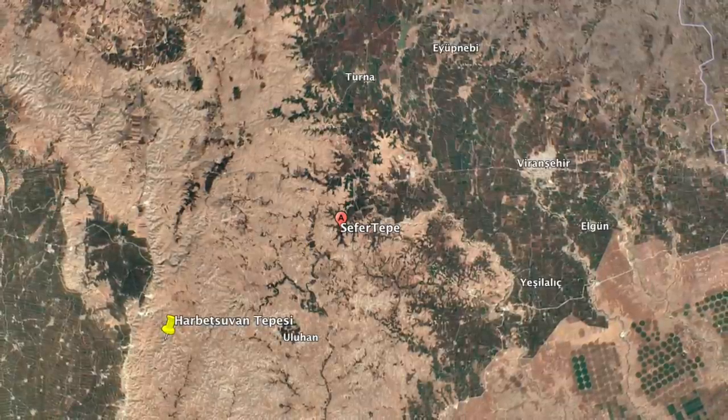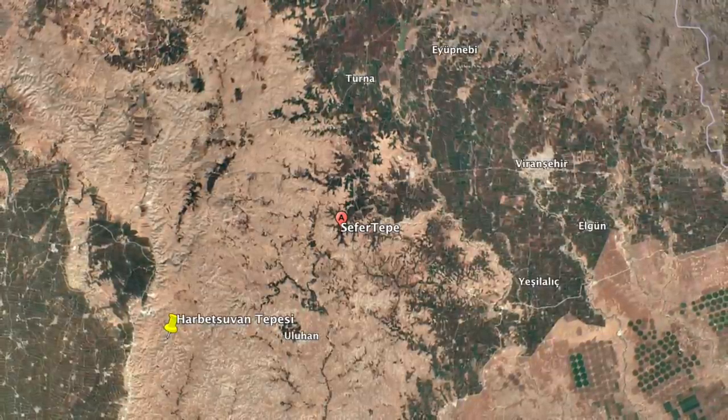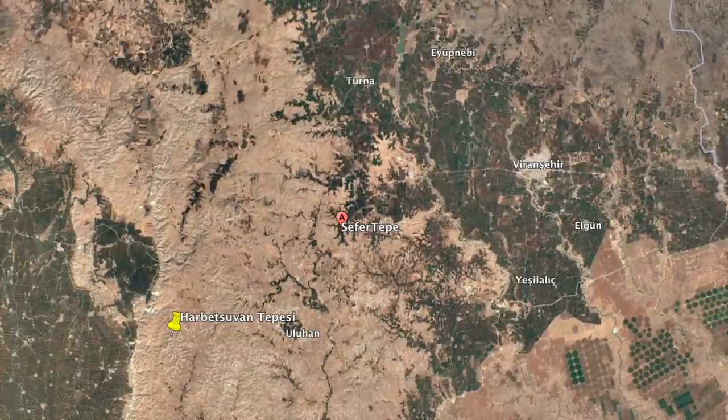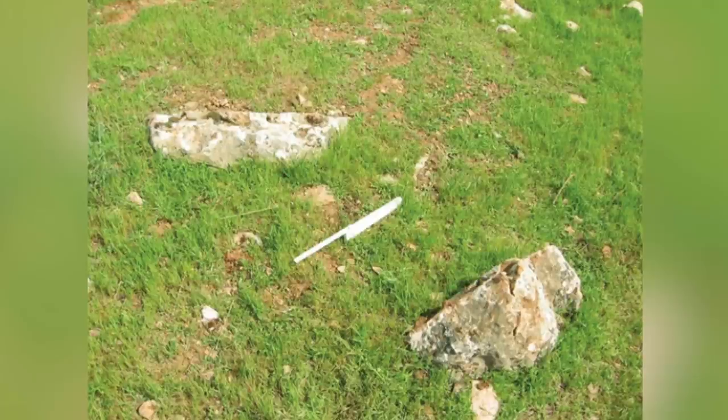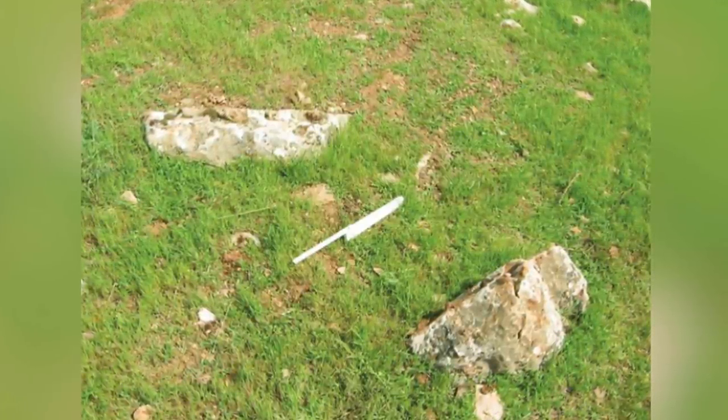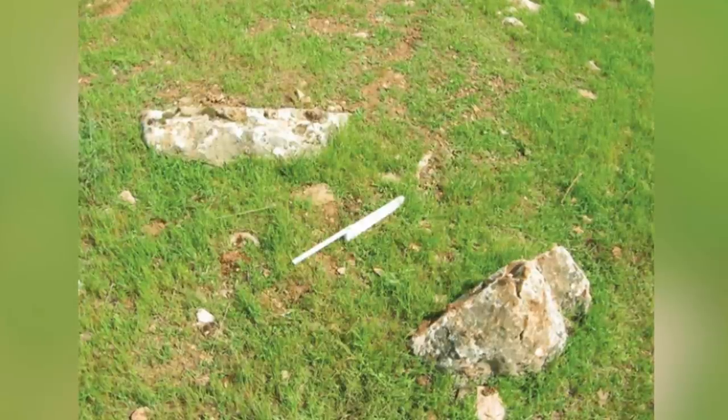There is also a possible ancient basalt quarry just 2km to the north, but there are no local sources of flint. When experts first surveyed the land, 16 T-shaped pillars were found in situ, and the link was instantly made to Gobekli Tepe.